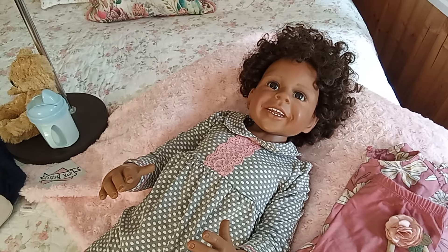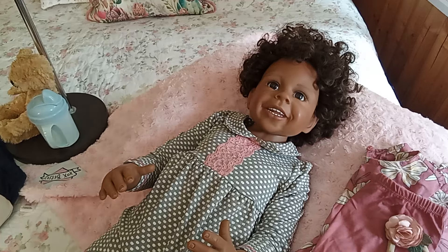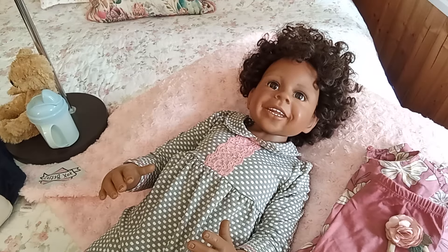Hello friends and welcome to the cottage. I have a very interesting video for you guys today because I am looking for a new family for my beautiful Zara.